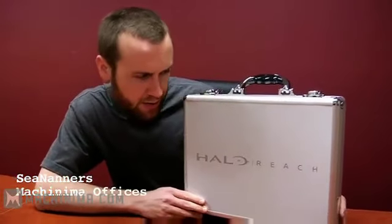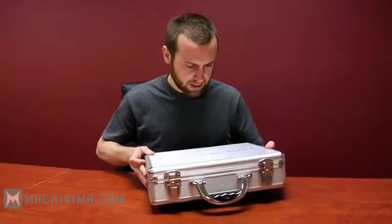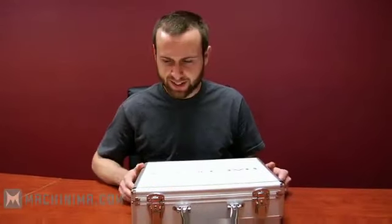Hello everyone, my name is Sean Anders and we are unboxing the Halo Reach press kit. And it looks like I stole this from the President of the United States. I may be shot in the middle of this particular unboxing. But this is nice, this is gorgeous. I guess we'll open it up.